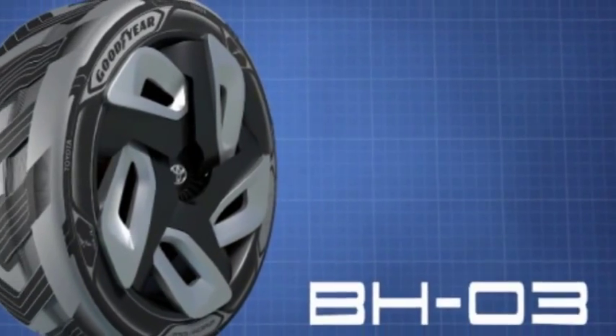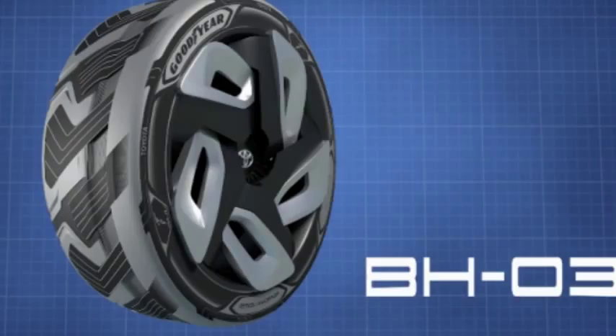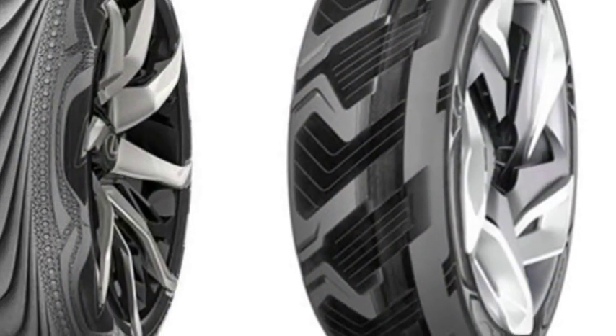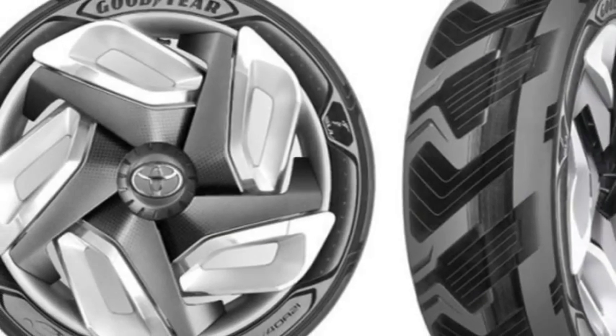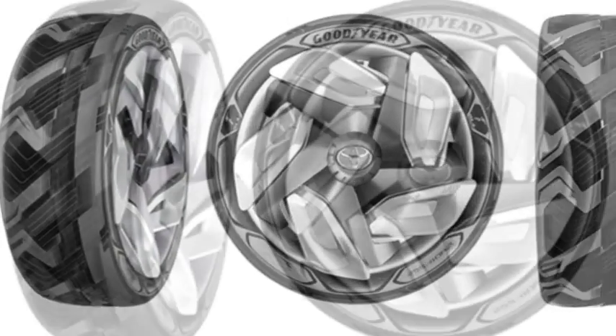Goodyear's heat-gathering concept tire aims to charge electric cars as they drive. Mobile World Congress and the Game Developers Conference aren't the only major trade shows in March that have the tech world watching. Over at the Geneva International Motor Show, Goodyear is showing off a concept tire that could eliminate the vehicle range anxiety that many motorists have with electric cars.